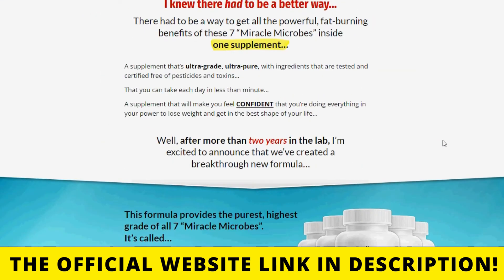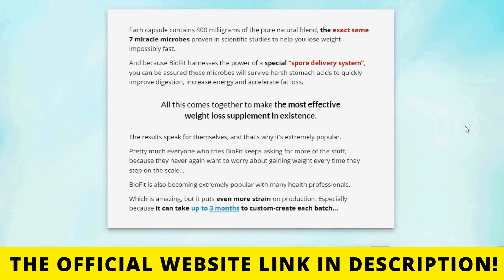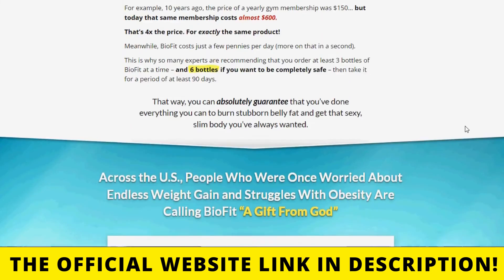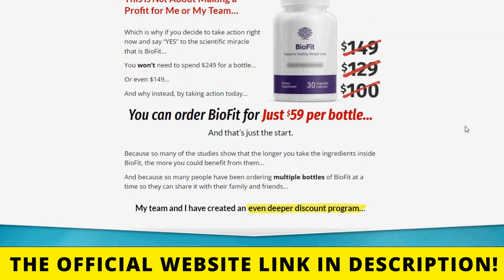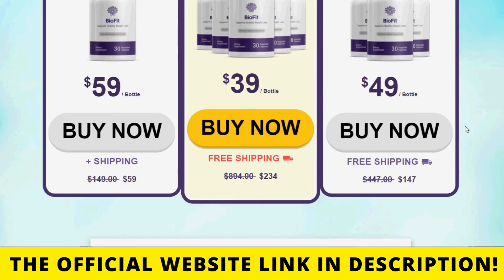I wanted to make this video to clarify all doubts about BioFit and also to warn you about the scams that are happening out there. If you are going to buy this product, buy only on the official website so you don't experience any kind of problem. Also, remember to use it correctly for the best results. And if you have any questions, you can leave a comment below and I'll answer you. See you.